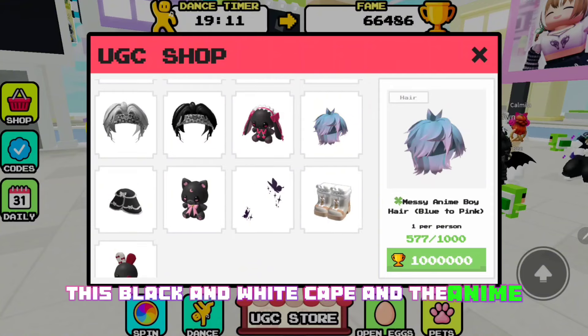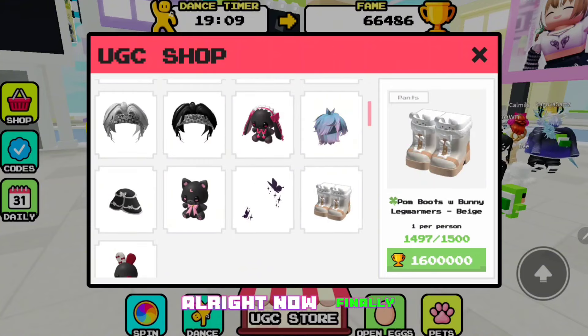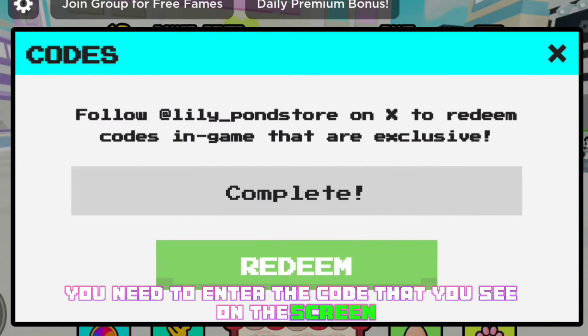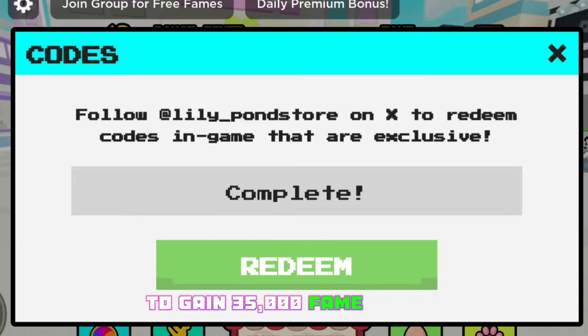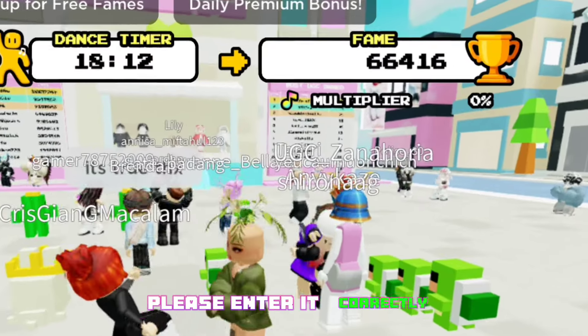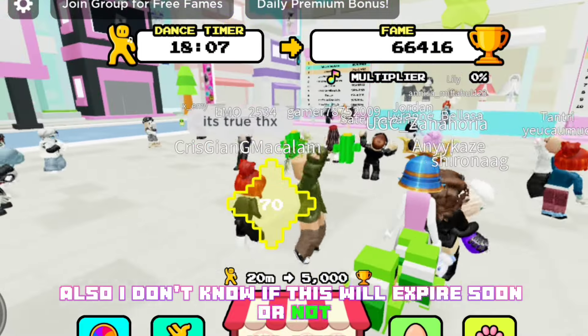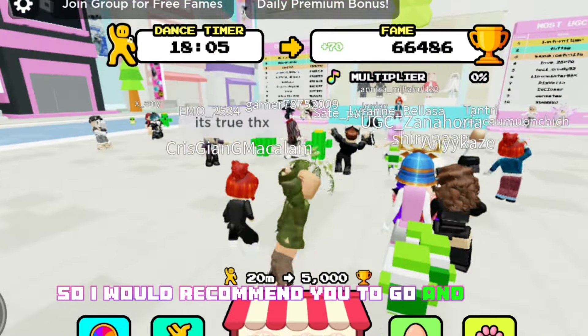Now finally, let me tell you about the code. You need to enter the code that you see on the screen to gain 35,000 fame points — please enter it correctly. I don't know if this will expire soon or not, so I would recommend you to go and claim it right now.